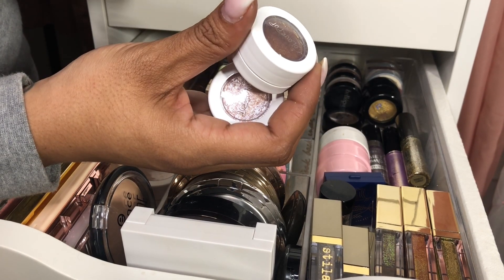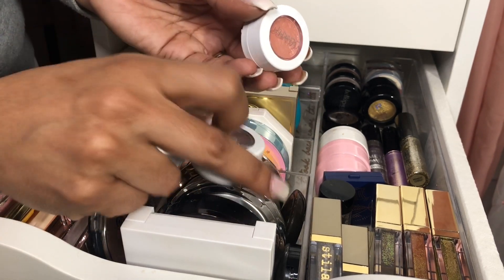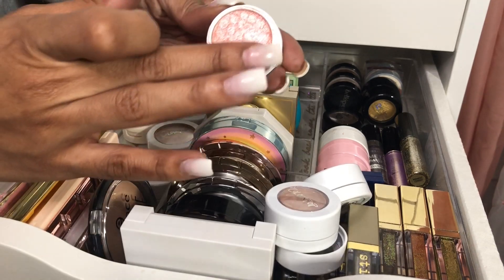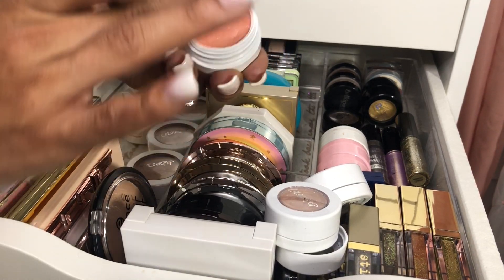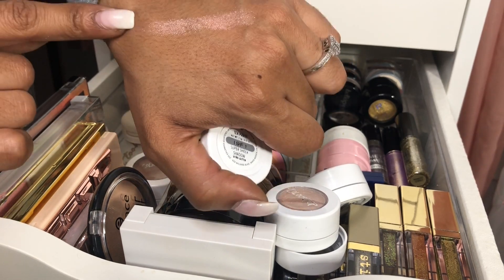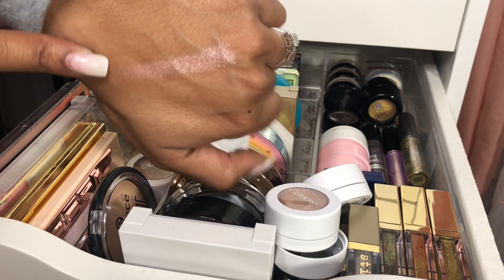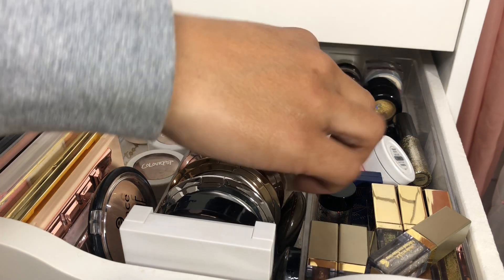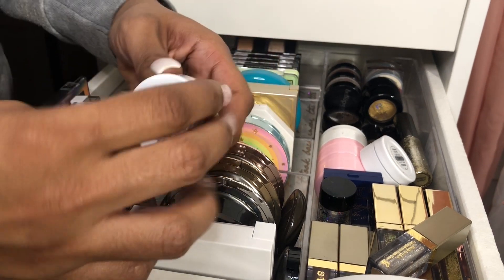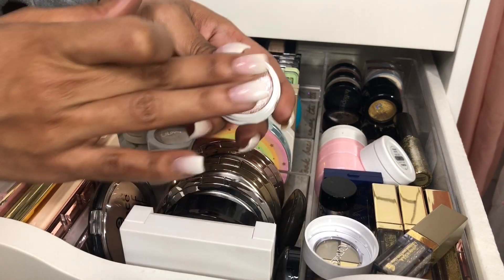I think I want to pull out Tea Party because it's such a beautiful pinky shade. I'm debating on the palette, but I think I can really use this with any palette that I pull out this week. And I also have Frog, which is also a very pretty shade.